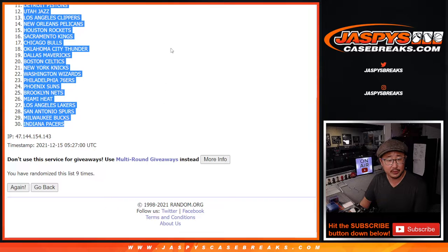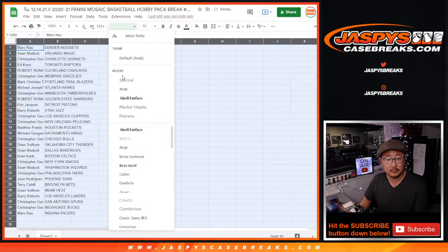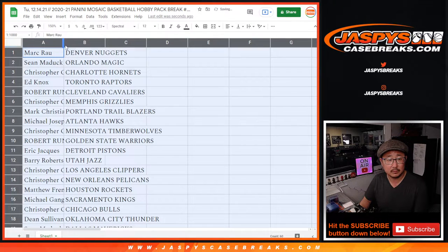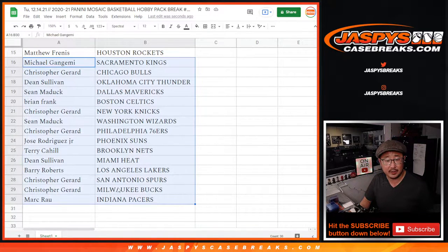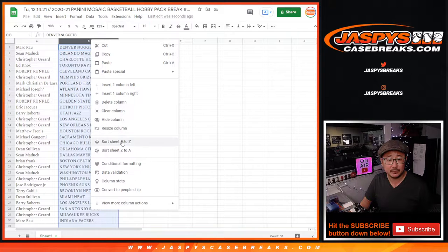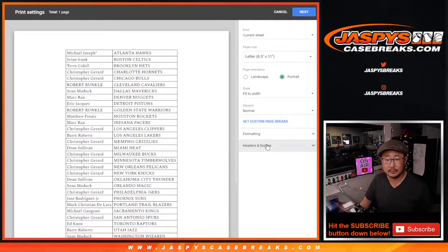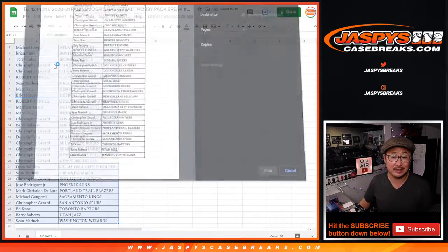Nuggets down to the Pacers. Here's the first half of the list right here, and there's the second half of the list right there. No trade windows, I'm just going to get right to it. And then we'll re-randomize that list and see who gets into that 1-in-1 break.